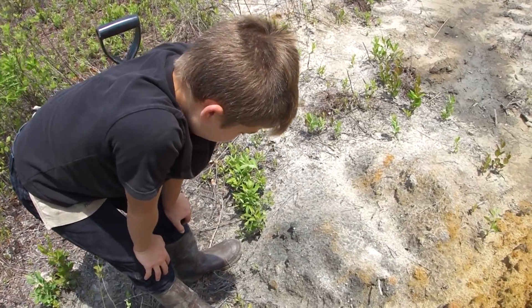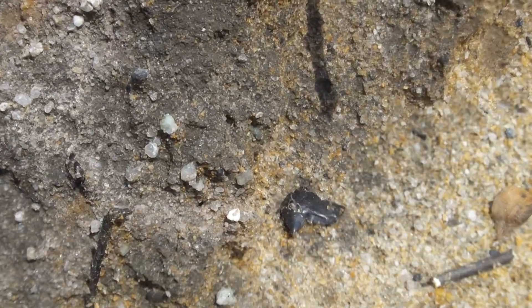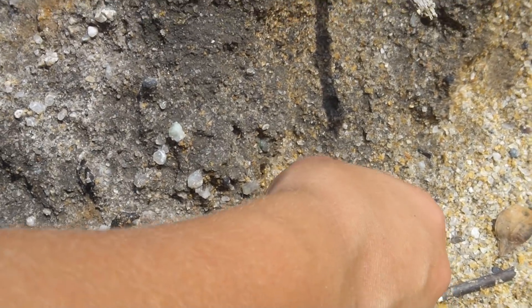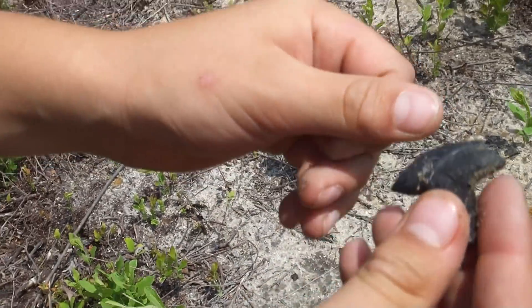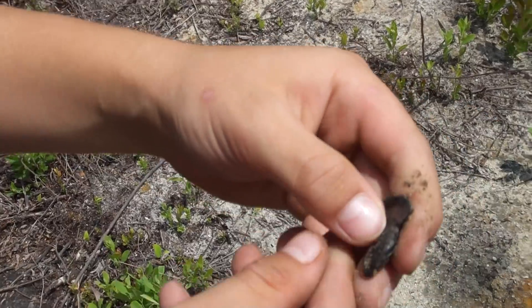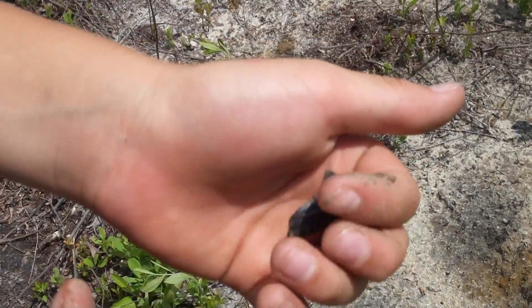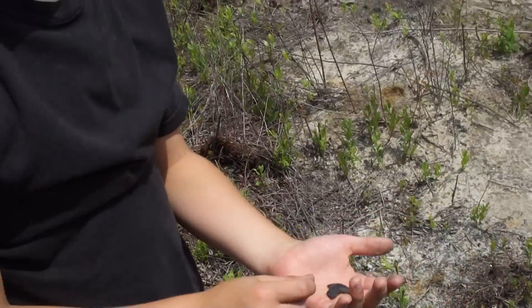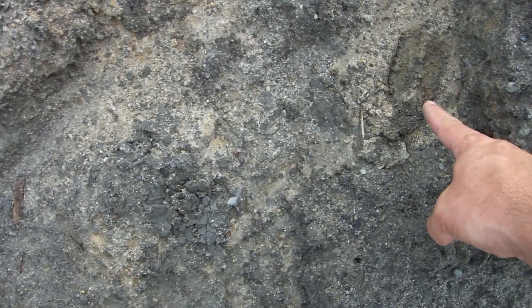Got a good one. Look at that modern tiger. Ooh, wow. That is pearly. And it's whole. Golly, that's nice. Wow. Nice one. Check this out — a deer almost crushed this tooth. There's the deer print.